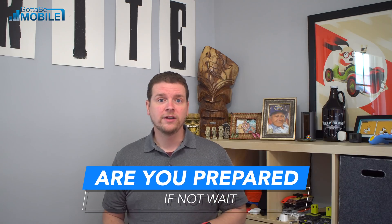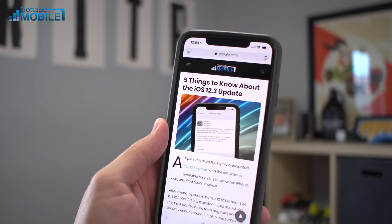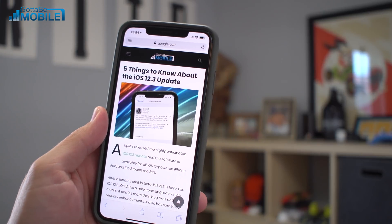Now for the reasons not to install iOS 12.3. The first reason you shouldn't install is if you're not prepared — your phone isn't backed up, you don't have good Wi-Fi or access to power, you don't have enough time to download and install the update and troubleshoot, or you're traveling. All these issues could compound if you run into a problem without a good backup. Take some time, research the update, make sure you have a good backup before installing.